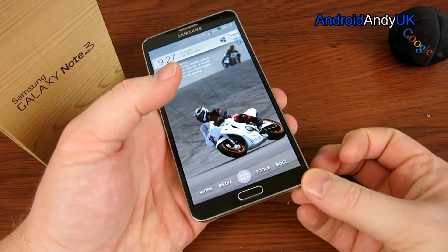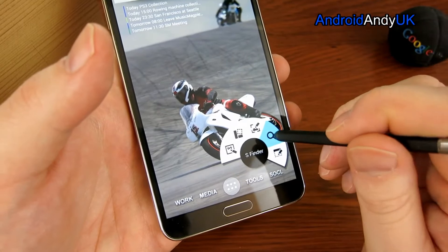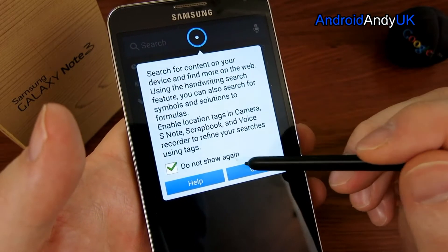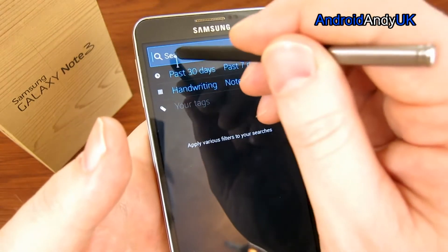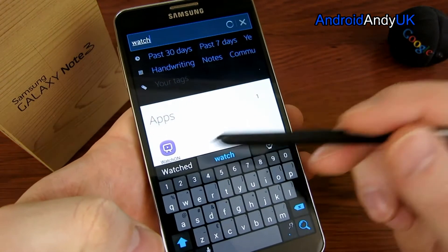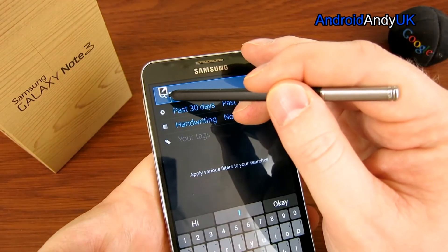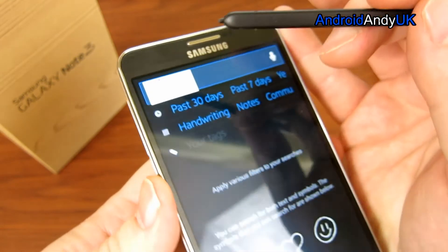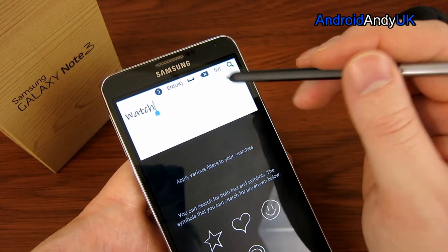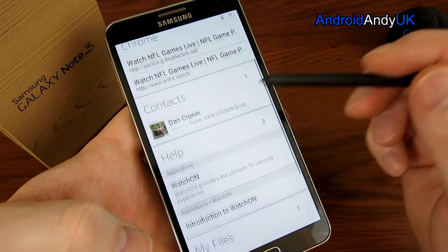Let's take the stylus out. Automatically it opens up the Air Command options. We can do things like S Finder — search for content on your device and find more on the web. If I search for 'watch on', straight away it pops up. In any text entry box, if you hover, a little icon appears. Tap on that, it opens up a box and you can write with the stylus, and it converts your handwriting.